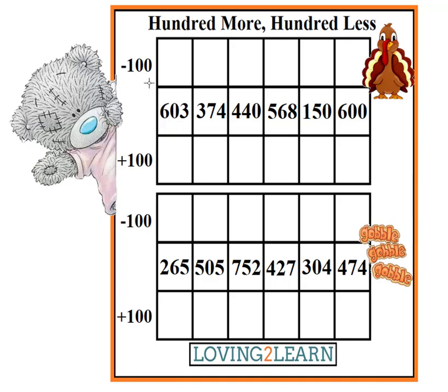So what number is 100 less than 603? 503. Good. So we're going to put that in.